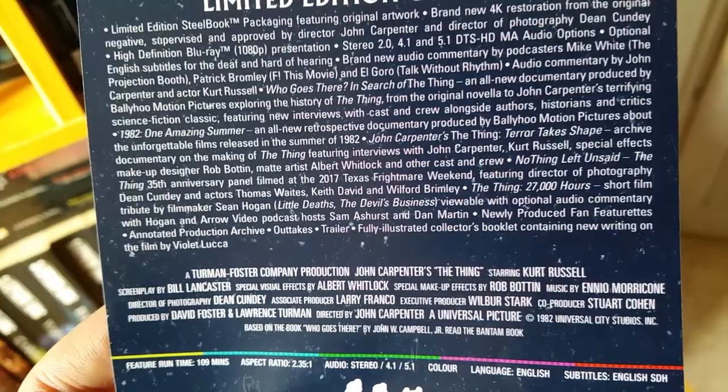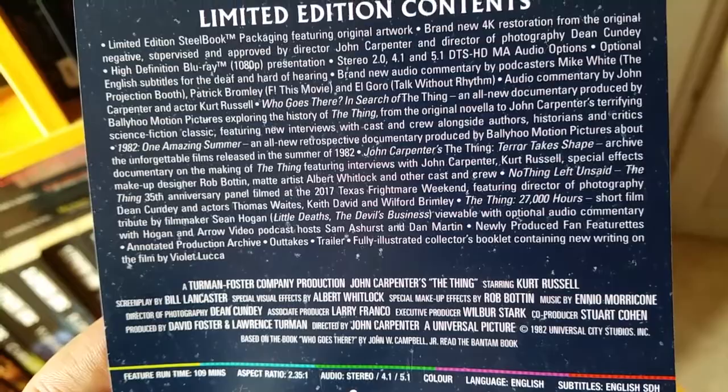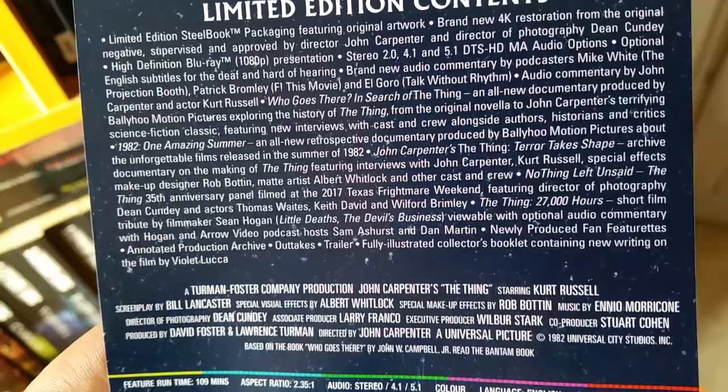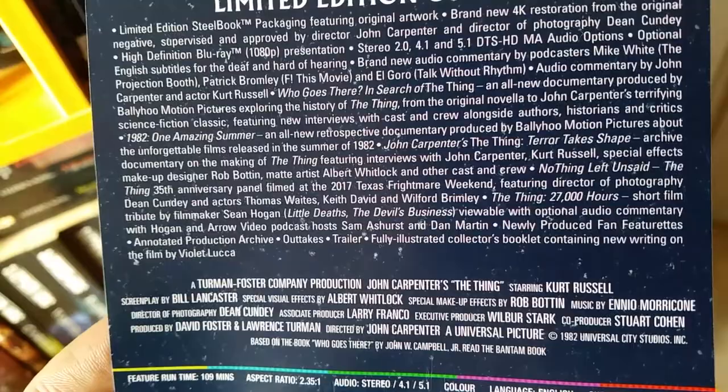Optional English subtitles for deaf and hard of hearing. Brand new audio commentary by podcasters Mike White, Patrick Bromley, and El Goro. Audio commentary with John Carpenter and actor Kurt Russell — one of my favorite audio commentaries of all time. It's so good and so much fun to listen to. They have so much fun. Love those guys.